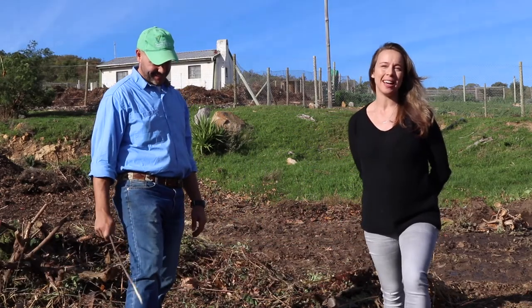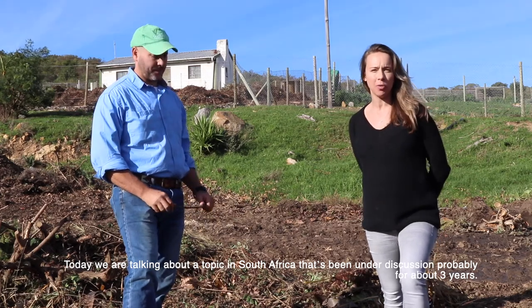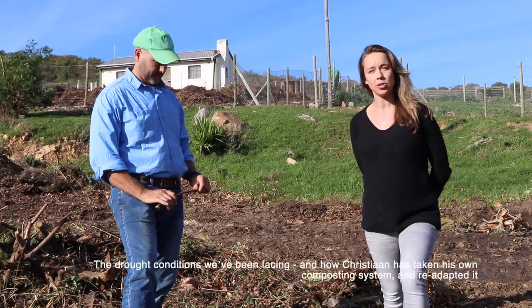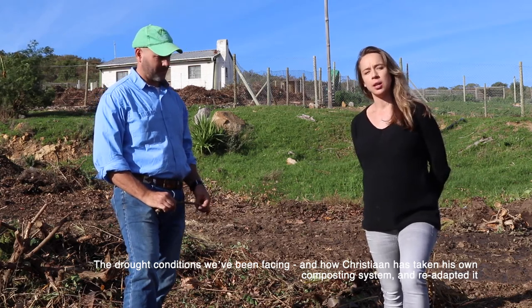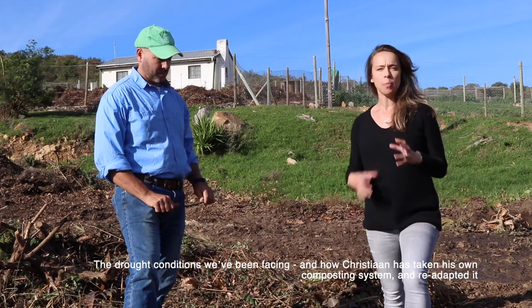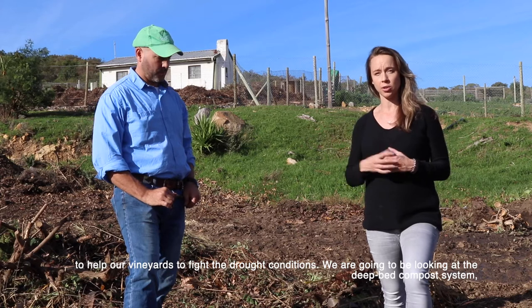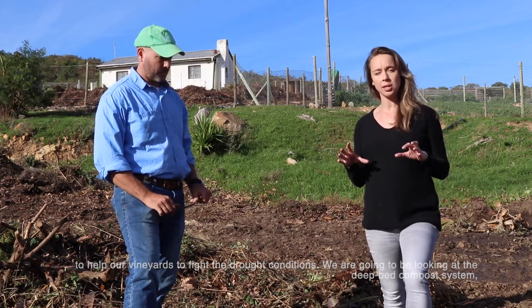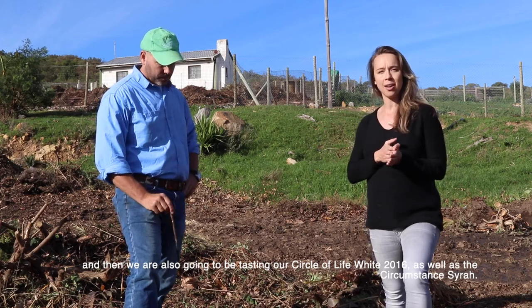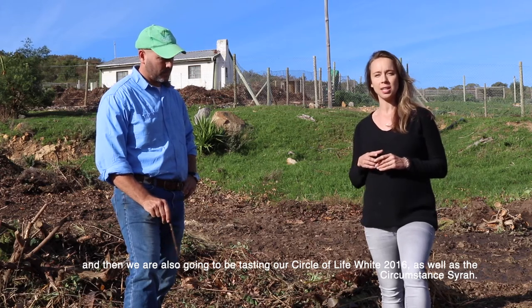Hi everyone, today we're talking about a topic in South Africa that's been under discussion for about three years — the drought conditions we've been facing and how Christian has taken his own composting system and readapted it to help our vineyards fight those conditions. We're going to look at the deep bed compost system and also taste our Circle of Life White 2016 as well as the Circumstance Syrah.